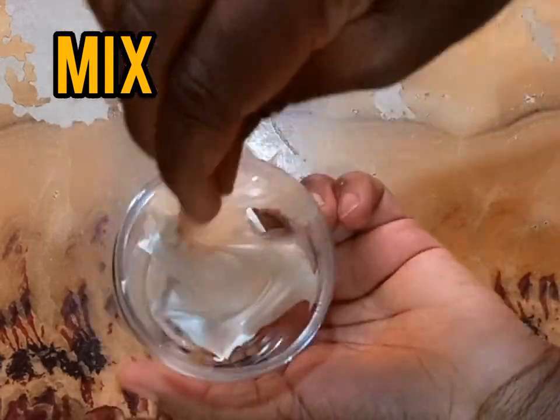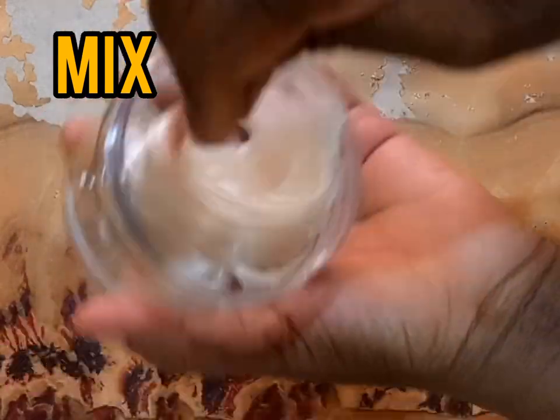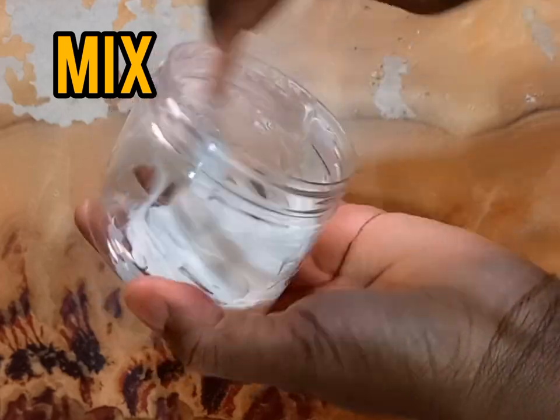Mix the ingredients really well and make sure all of them are well combined, and your remedy is ready.